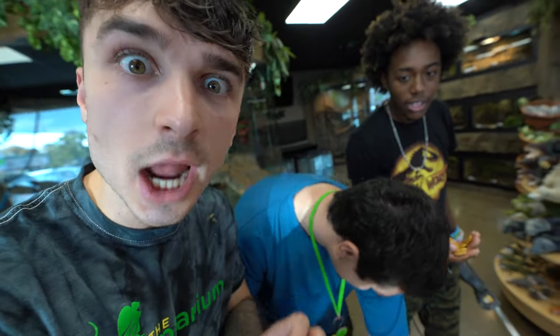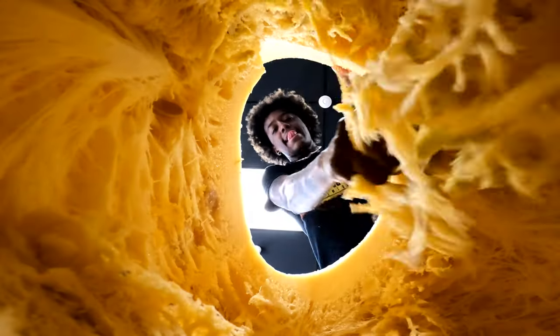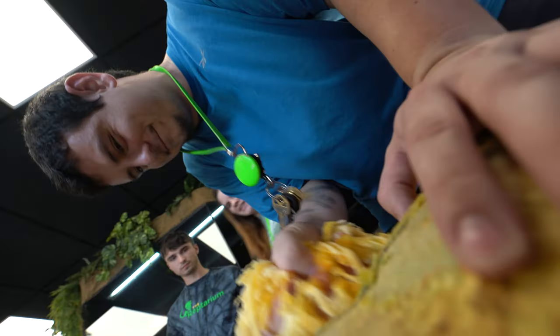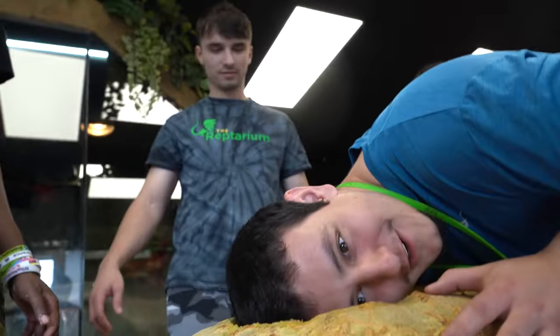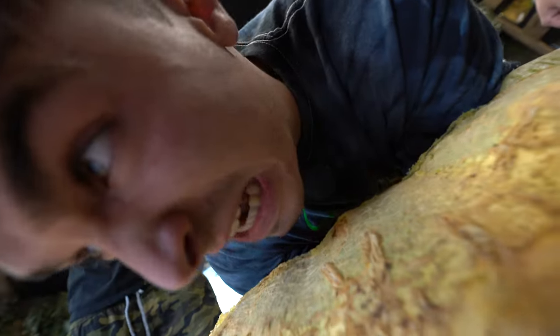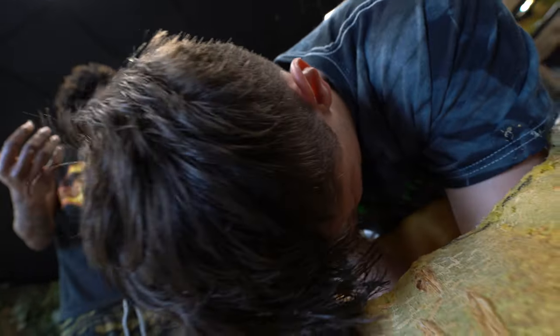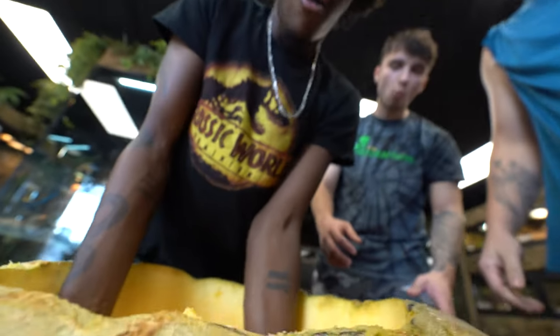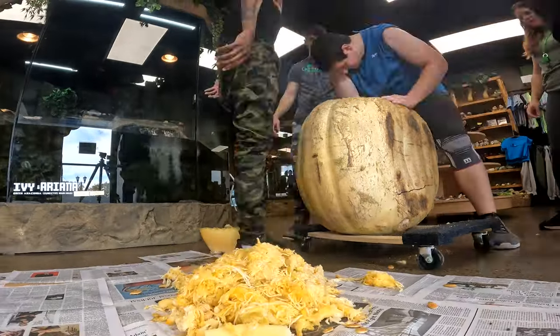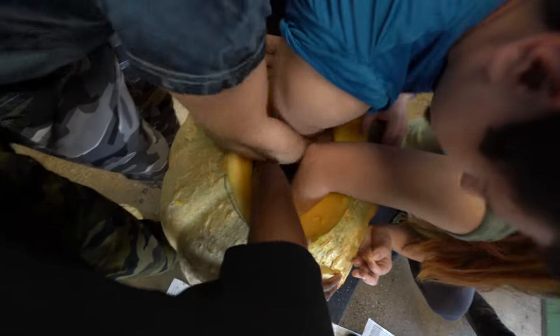Did you guys know that these seeds can cost like $10 a piece? I'm rich! I can hear the ocean. He's gonna start doing push-ups in a second. Are you ready for this scoop? Oh my god! I feel so close with you guys.